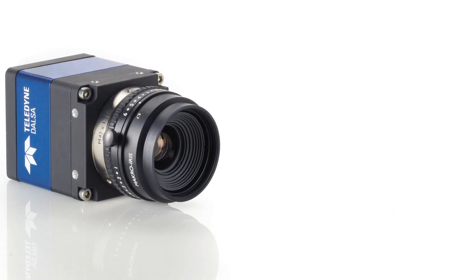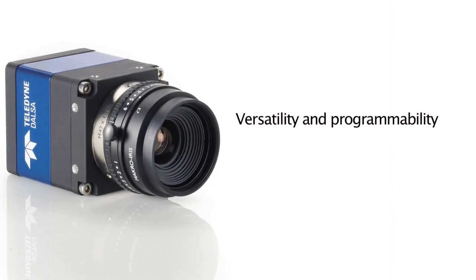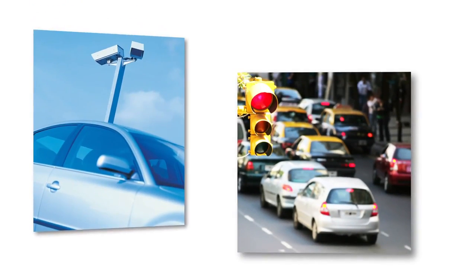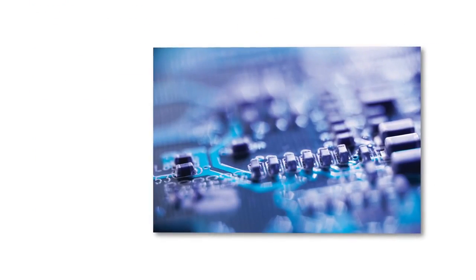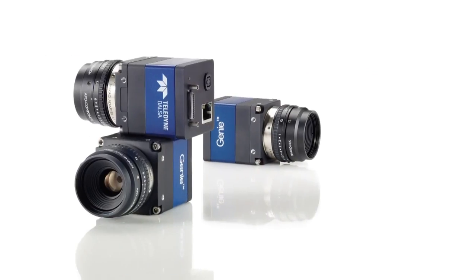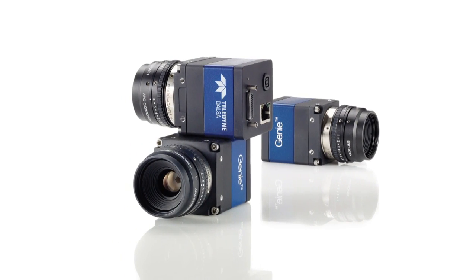Genie TS cameras deliver versatility and programmability. They are the perfect choice for machine vision applications, from traffic systems, to electronics manufacturing inspection, to food and beverage inspection.